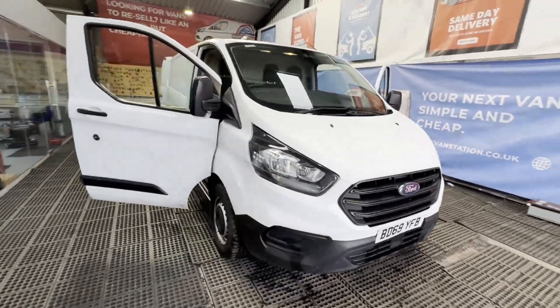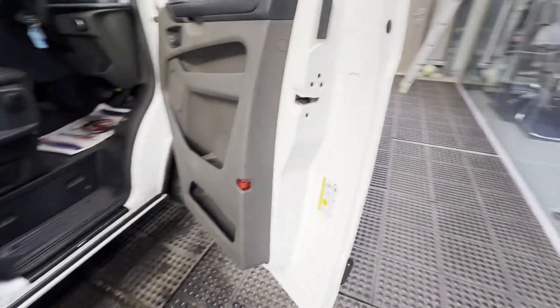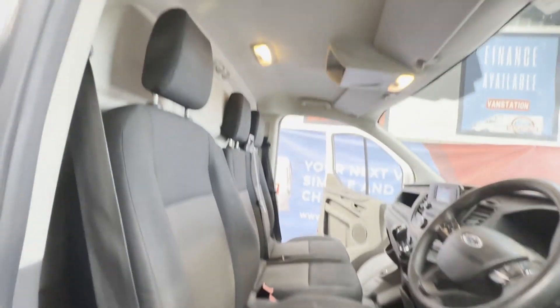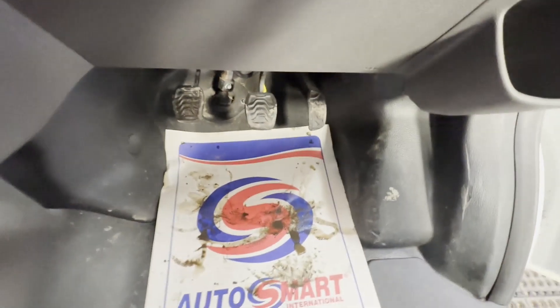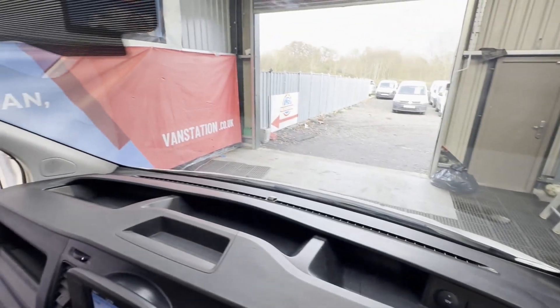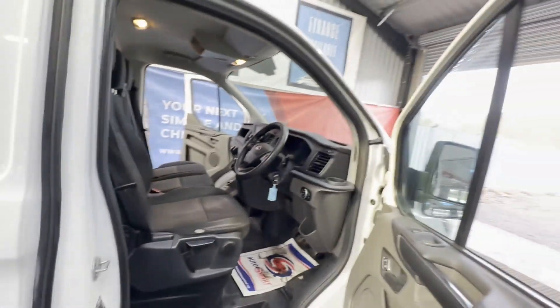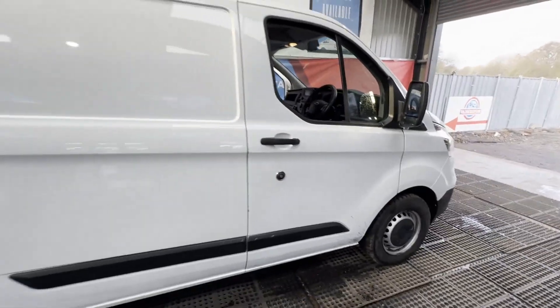Model: 69-plate Ford Transit Custom 300 EcoBlue, Euro 6. Cheap as chips — star struck! Body: white panel van. Mileage: 97,934. MOT: 30th of October 2024. Engine: 1996cc 2.0 EcoBlue, 105ps.